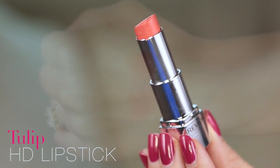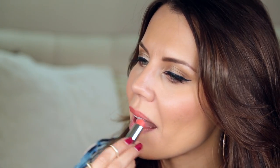This one is fine and everything, but there's nothing that really wowed me. This is Tulip and it's just a nice coral. It's a little bit shiny and a little bit patchy. When you kind of rub your lips together, you will move the product around a little bit. It seems like it's not as pigmented as the others.